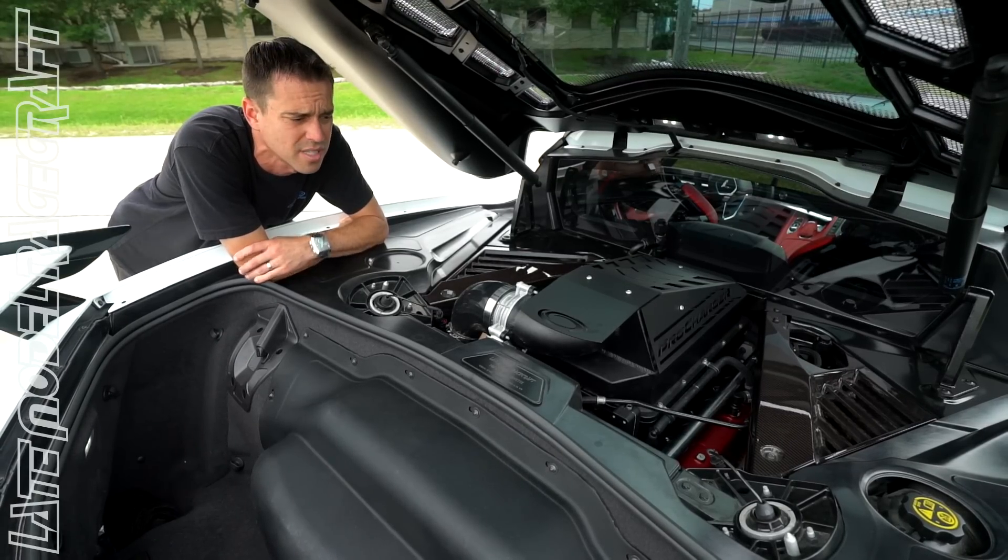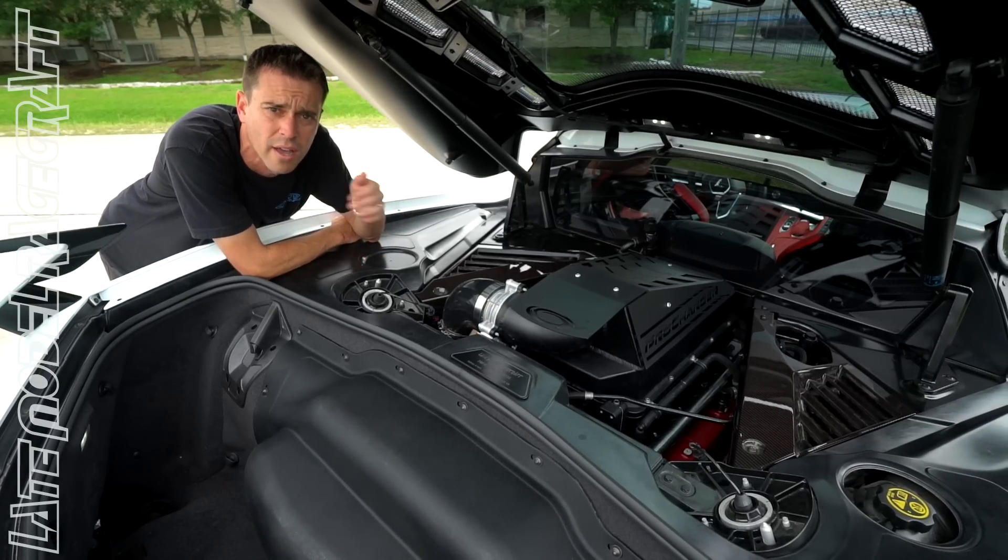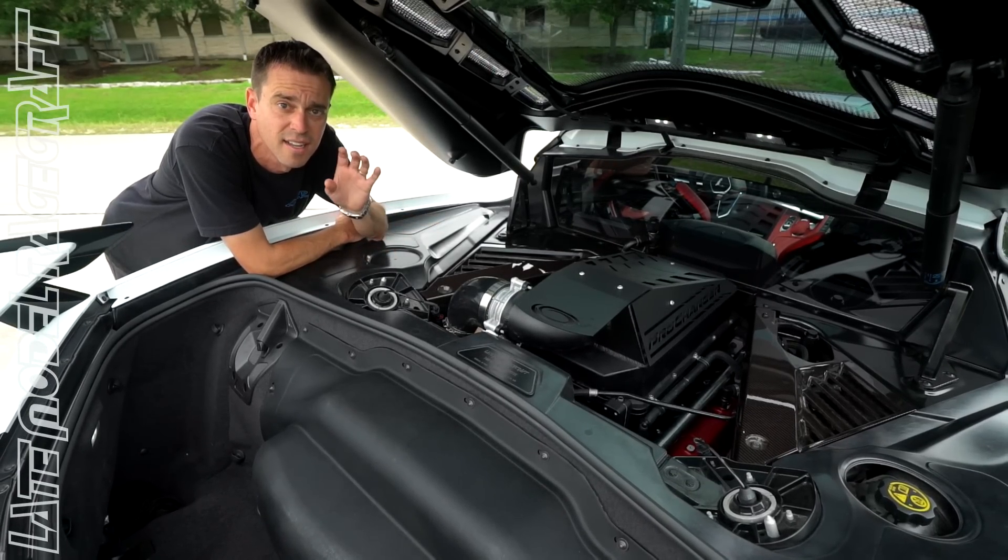Like I've said a million times with these C8 Corvettes, they accelerate really quick stock — they just don't have enough power to keep going on the big end. This package gets you there.